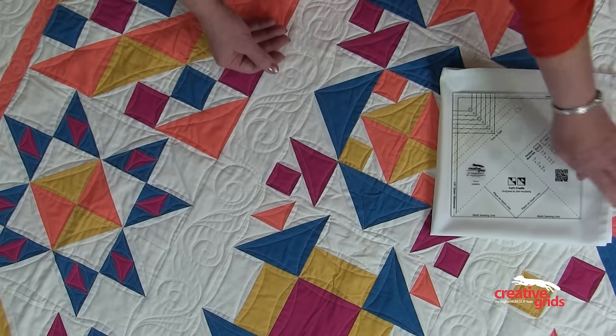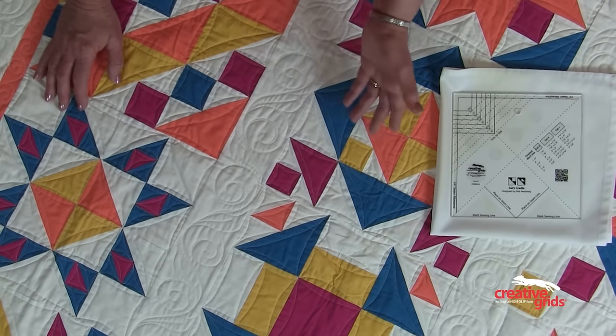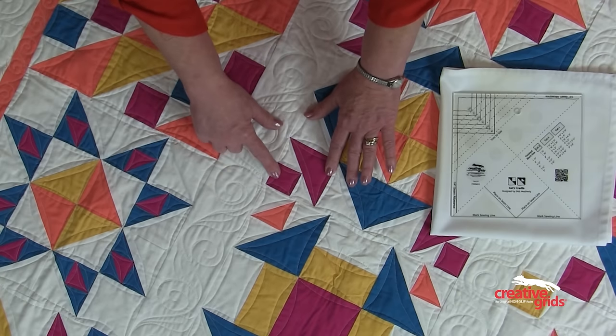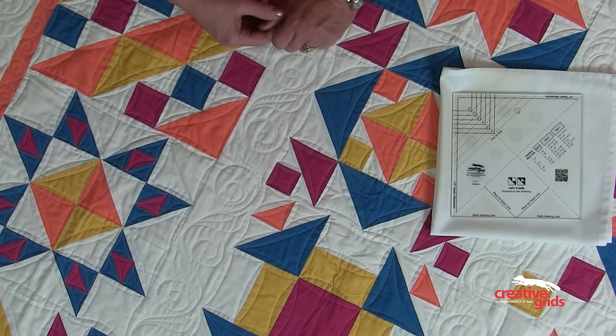As you create, you'll soon see that by adding simple shapes such as flying geese, half-square triangles, and other basic units to your Cat's Cradle units and Split Cat's Cradle units, you'll end up with 12 very unique blocks. Each month, you'll receive a full-color pattern sheet with plenty of graphics and instruction to help you succeed.